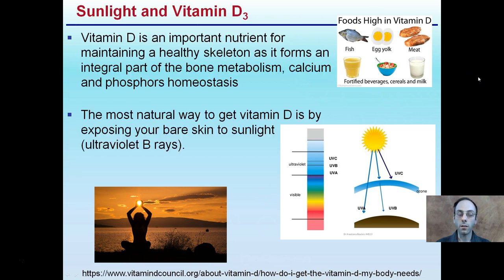So what is vitamin D? D3 is a specific vitamin. There are also foods high in vitamin D, so sunlight is not the only source. It is an important nutrient for maintaining a healthy skeleton and forms an integral part of bone metabolism, calcium and phosphorus homeostasis. The most natural way to get vitamin D is by exposing your bare skin to sunlight — ultraviolet B rays in particular. If you're outside but bundled up with jackets, hats, and gloves, you're not really getting vitamin D production.